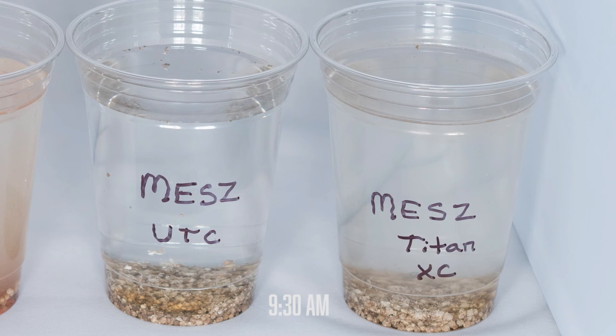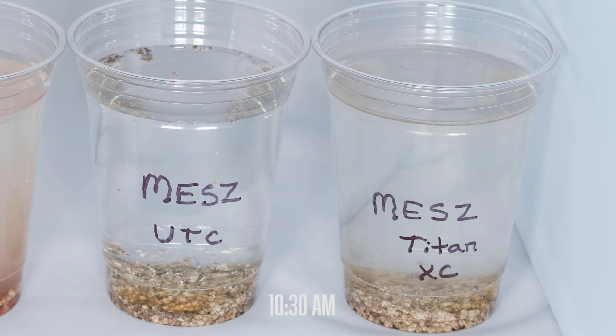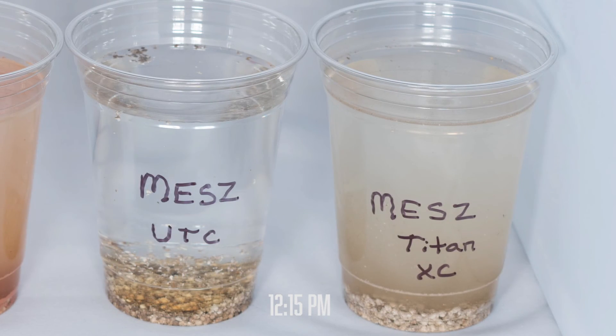Lastly is MES-Z fertilizer. Breakdown here is similar to the 9-23-30, with an early edge to the treated side and a near complete breakdown of the treated after 24 hours.